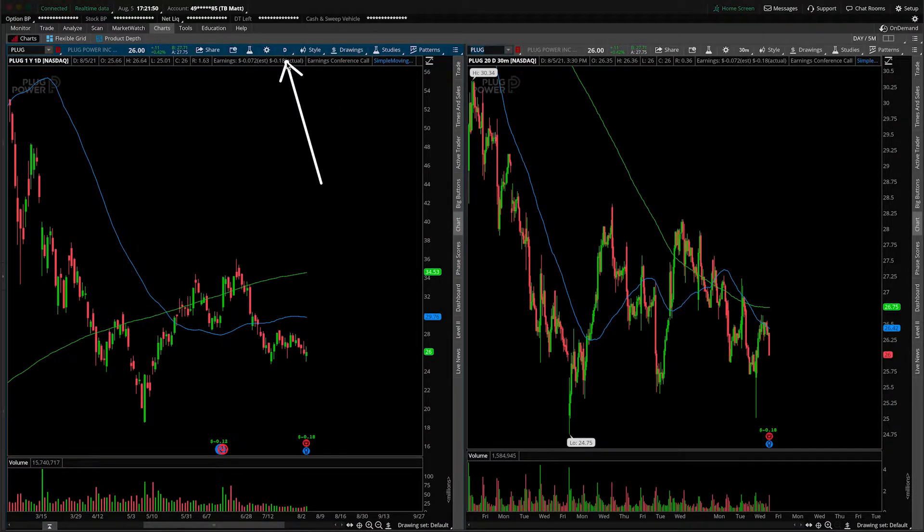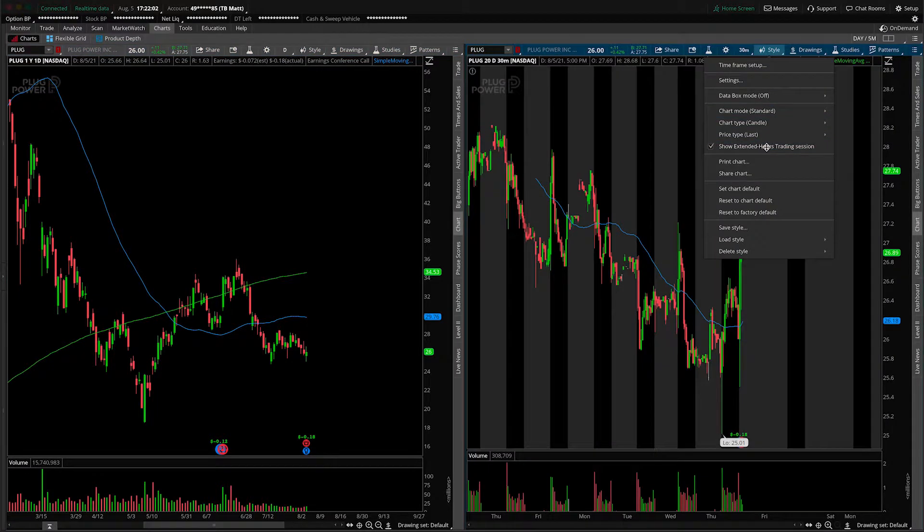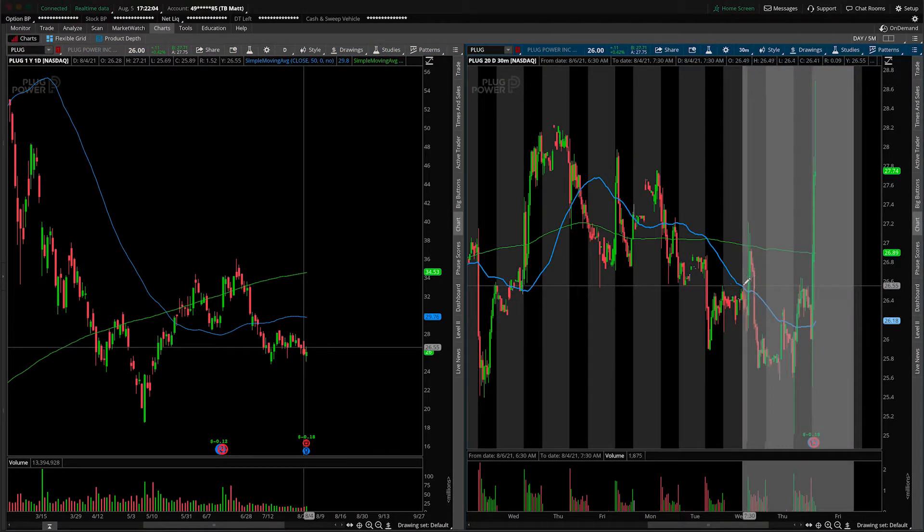On the left-hand side we are looking at the daily time frame, and on the right-hand side the 30-minute intraday time frame. Starting off from the daily perspective, it would behoove me to mention that we did see earnings announcements after the bell today, so let's flip on our extended hours session and just get a feel for where we're trading at.